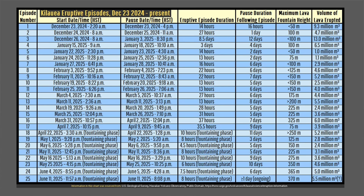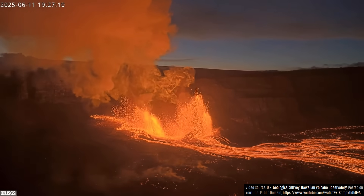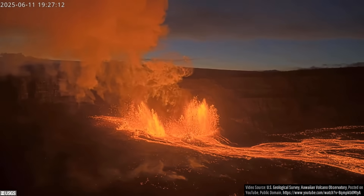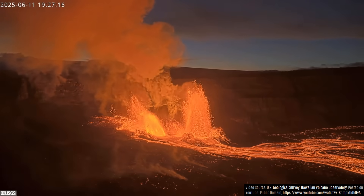So far, since December 23rd of 2024, a total of 112.8 million cubic meters of lava has erupted, equating to an average of about 7.59 cubic meters of molten rock per second.